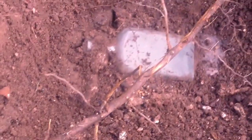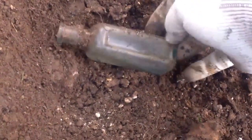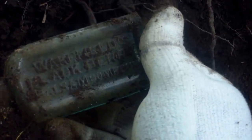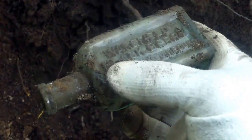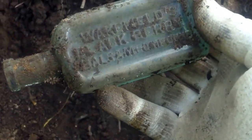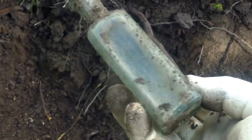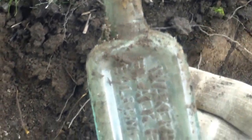I just got another bottle here. Let me turn it over and see if it says anything. It's embossed — it says Wakefield's Blackberry Balsam Compound. Looks like it's got a little bit of a blue color to it. Should be a nice bottle.